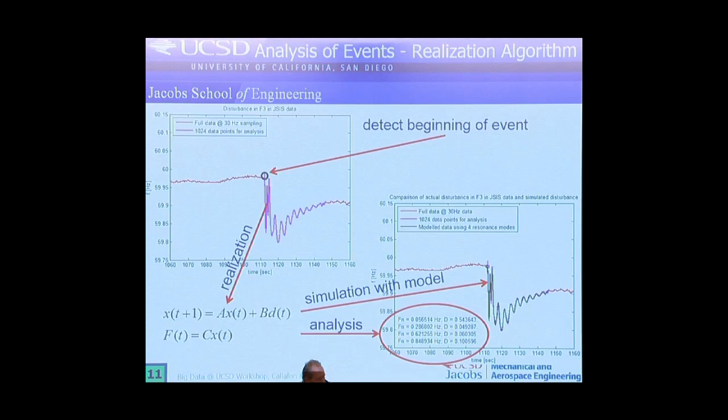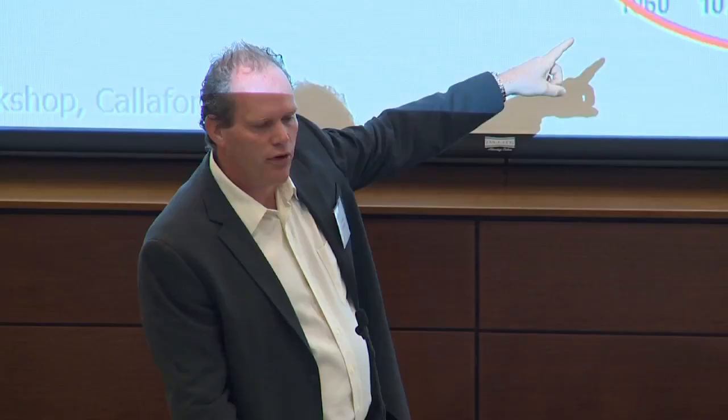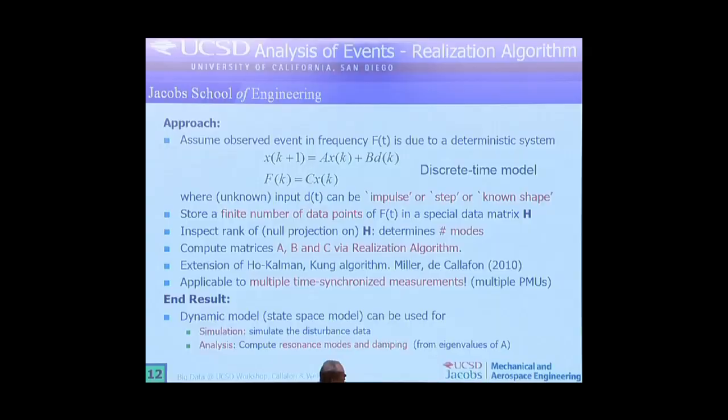With that model we can now characterize frequencies and damping. The frequencies are of course the oscillations you see; the damping tells you how fast the oscillation dies out. So instead of sending this raw data over to central servers — which is very hard to do if you have so many sensors all over the country — you only send this kind of information: when the event occurred and how severe it was. It's a much better way of doing this data processing than sending all the data over simultaneously.